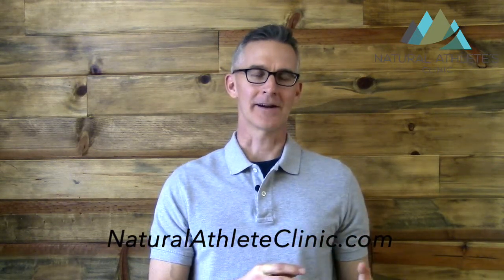Hey guys, I'm Dr. Jason Barker with the Natural Athletes Clinic and today I'm going to talk to you about why endurance athletes are at greater risk for developing leaky gut syndrome.